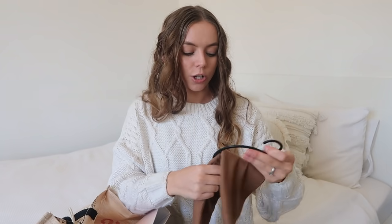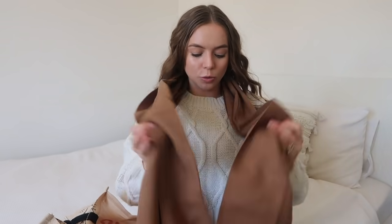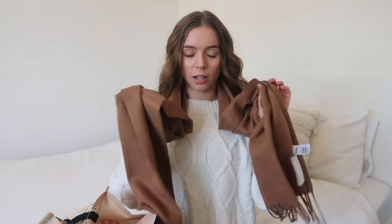I also picked up this scarf — I just wanted a couple more scarves for work because it is freezing. This one is just a dark brown which will go with anything and everything, and it's not scratchy, so I think it'll look really cute and be really practical. This was seven dollars. Oh — it says it's a men's scarf! I found this in the women's pajama section, which is so random. But obviously it can be for whoever.